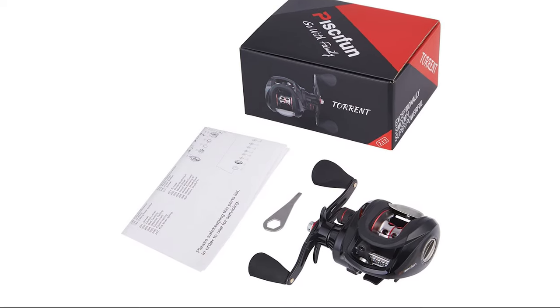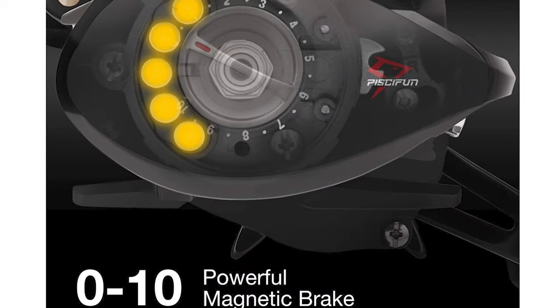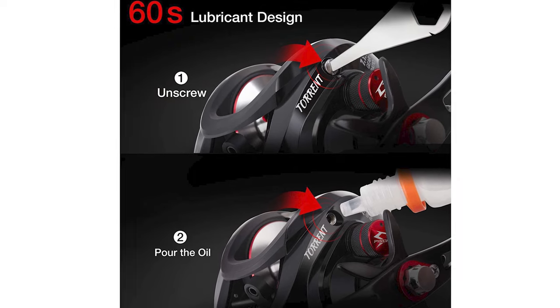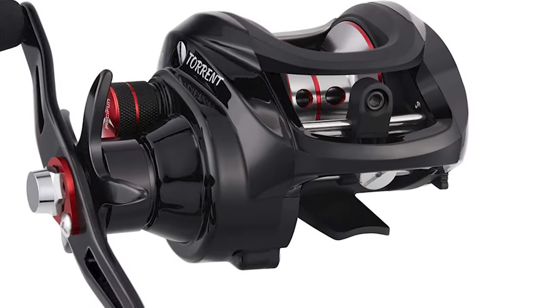The Pissifen is very similar to the Phantom X from the same manufacturer. If you're a pro, I'd suggest you pick the Phantom X. On the other hand, if you're learning the ropes on baitcasting, then the Pissifen is a perfect reel for you.